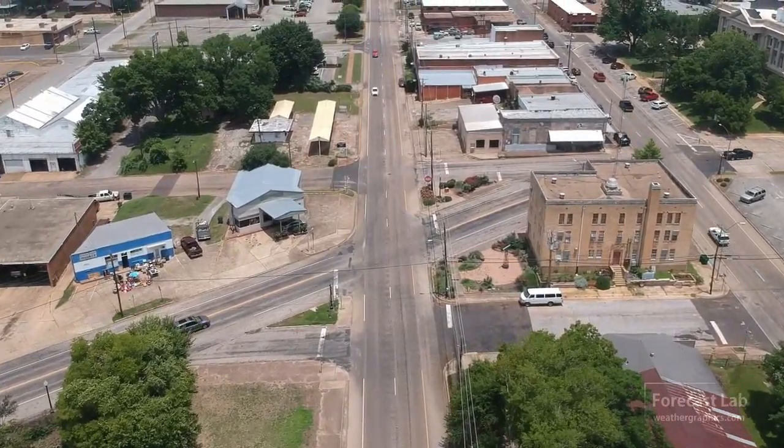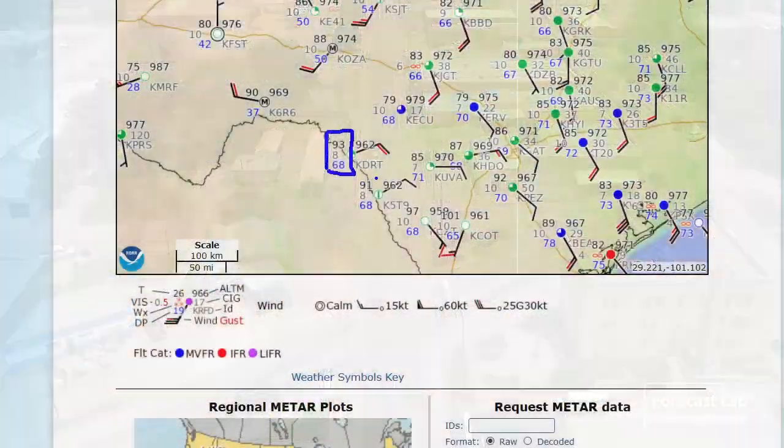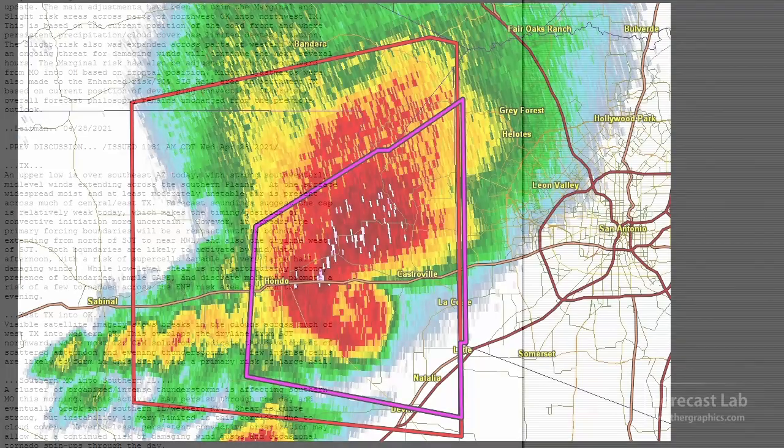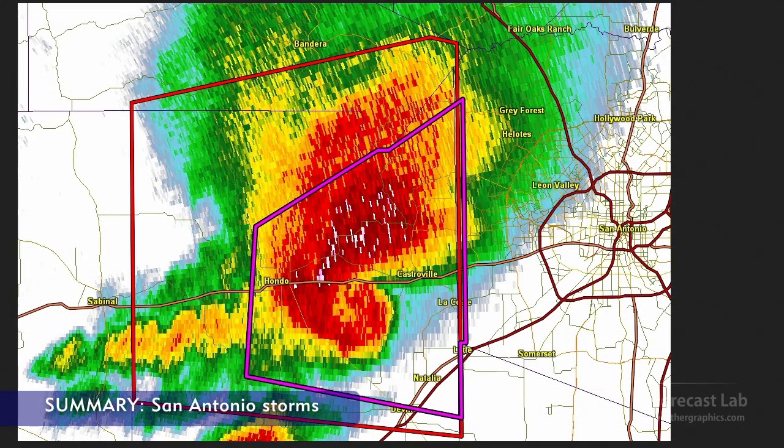We had some major storms yesterday. You remember that southern area we were talking about near Del Rio? We had those backed easterly winds that we were showing, and that really came together. This is a radar shot from about 8 p.m. last night, showing a storm moving up US-90 towards the San Antonio area. And you can see that hook echo, the big HP structure.